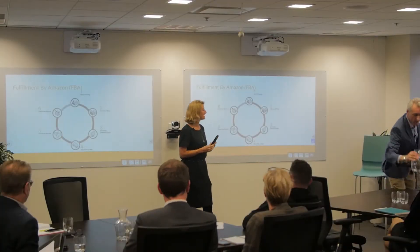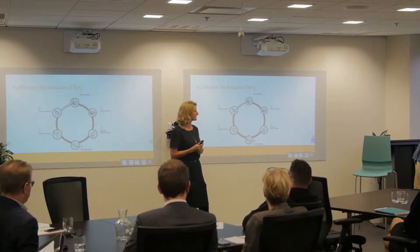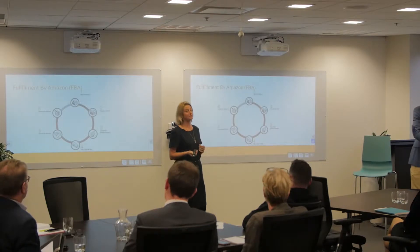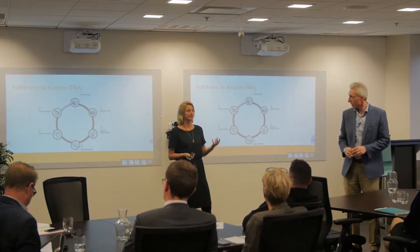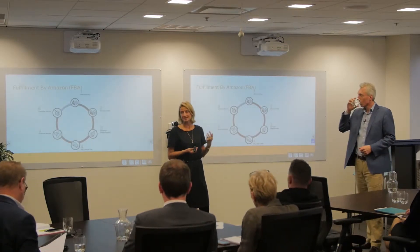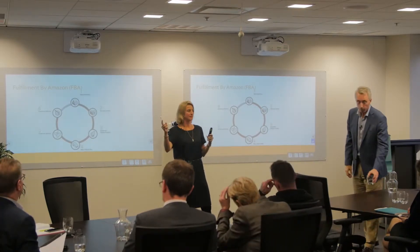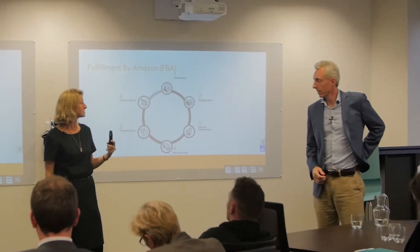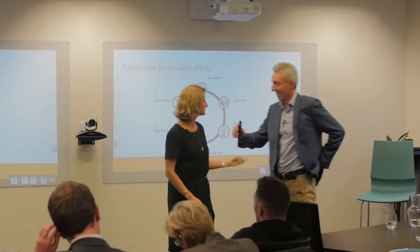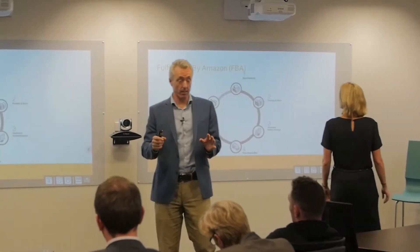I'm going to talk about Fulfillment by Amazon, which is one of the really neat things about Amazon that no other e-commerce platform offers. You can also link this into your own website, so you can have the back end of your Shopify website plugged into Amazon, and when the customer orders from your website in the States, Amazon ships it.